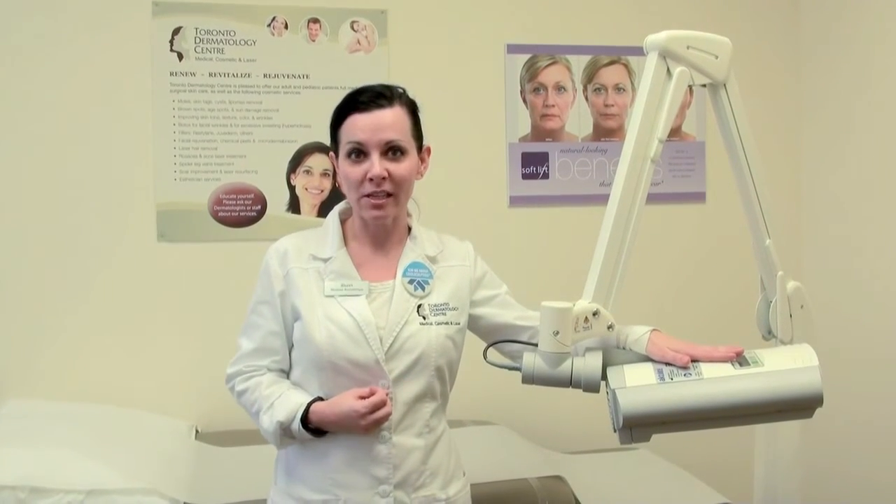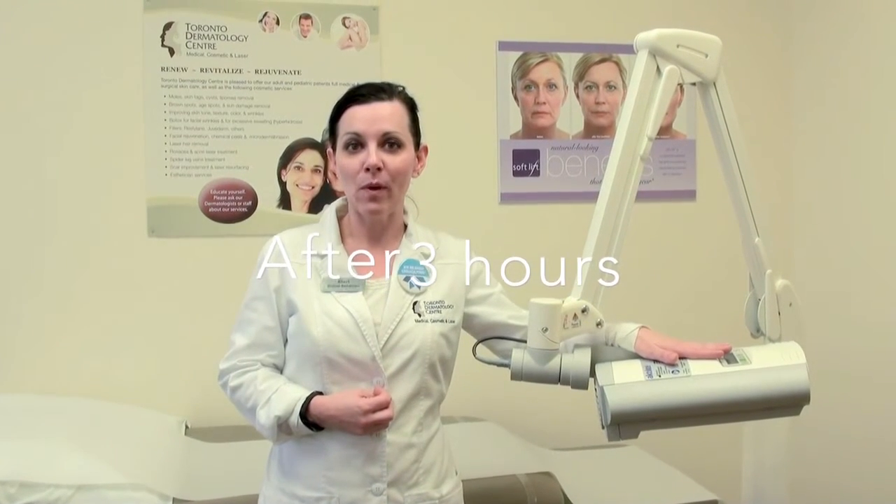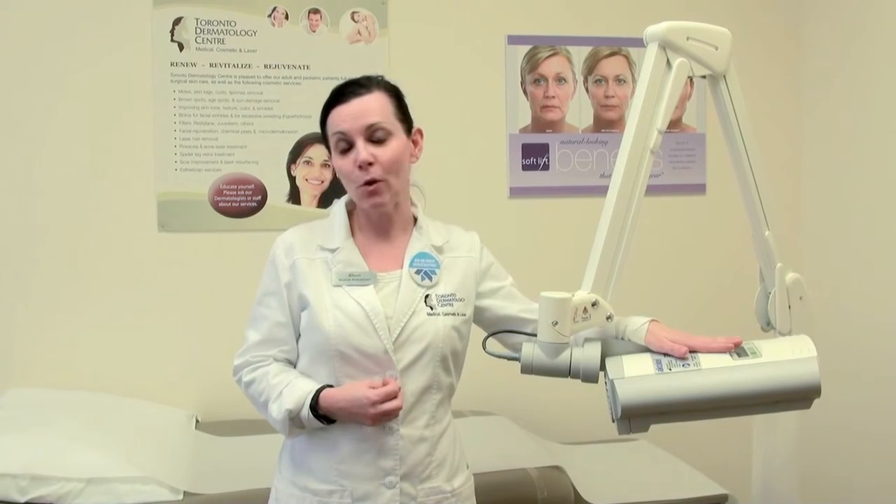The patient will incubate for about three hours. At that point they can stay here in one of the rooms at our clinic, or they can go home if they live close enough by. Then they'll come back in and we're going to activate the medication. There is no pain to the medication while it's on your skin — it basically doesn't do anything until it's been activated by a light.